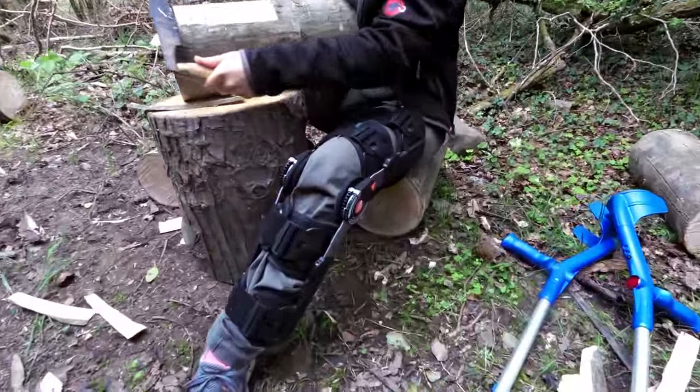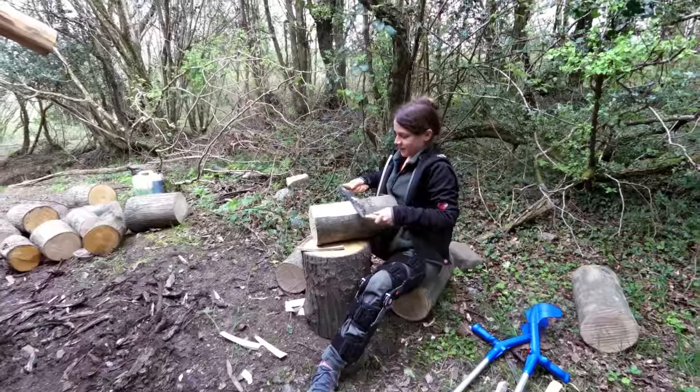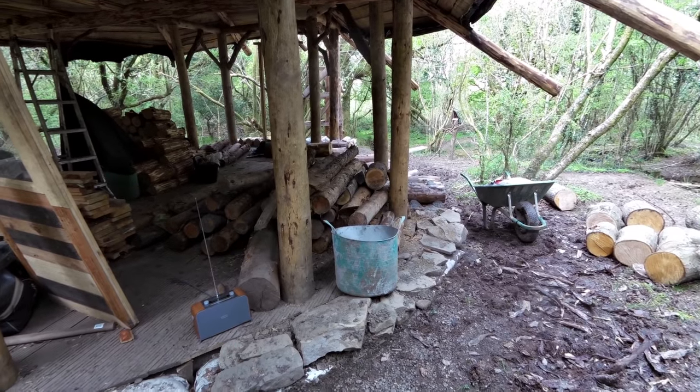There's the old knee brace on but she's still here, still working — she's stripping bark. We're gonna work on these walls here together today. Slow and steady, that's the plan.